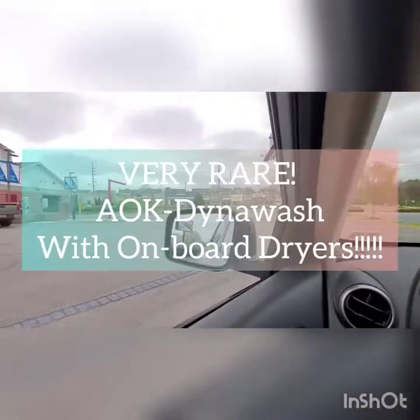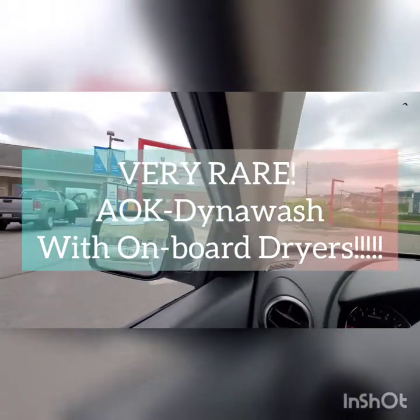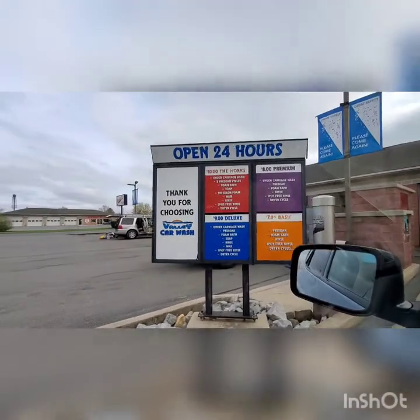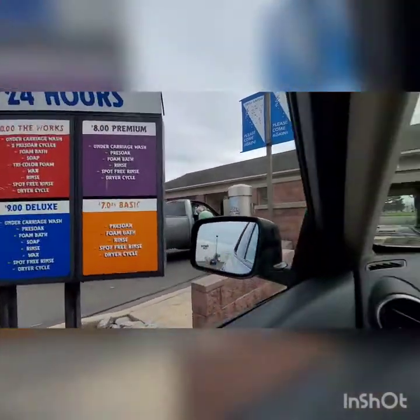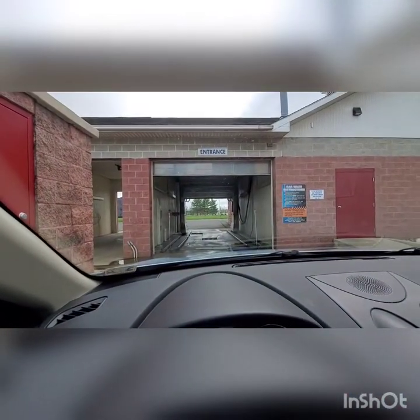Hey everybody, we are back at Hub City Car Wash and we're going to try the other bay today. We're going to go ahead and get their $10 the works wash. And there it is, but there's a surprise — and it is not 4:05 p.m.